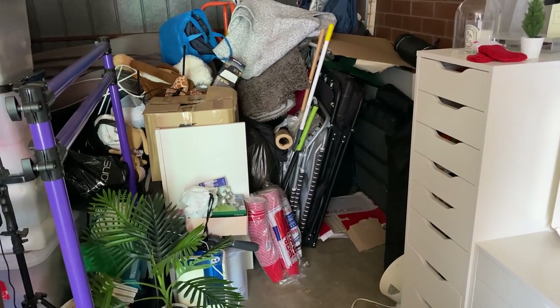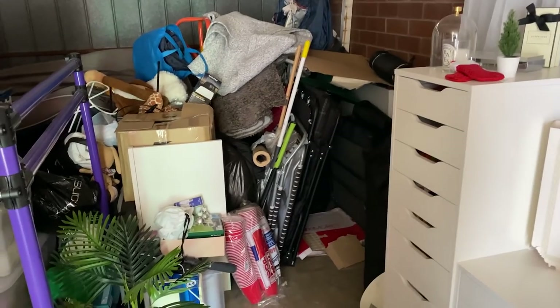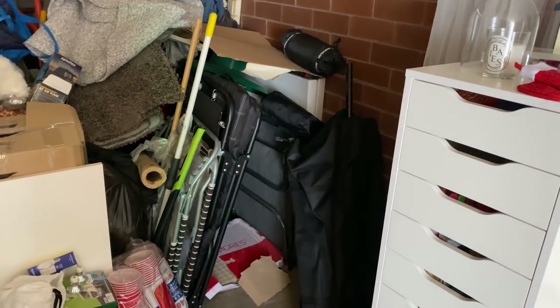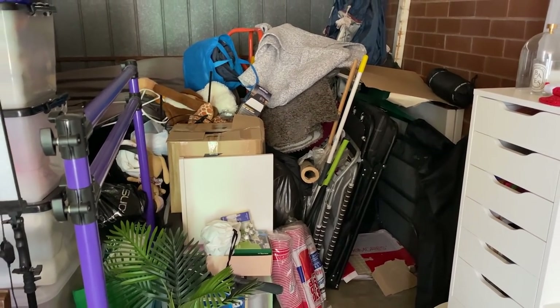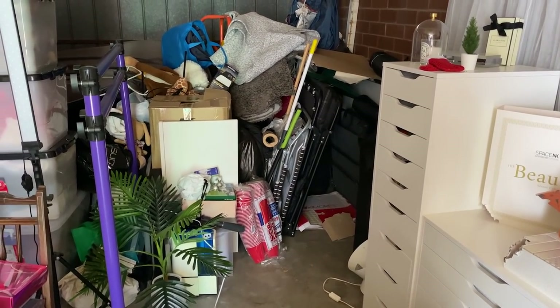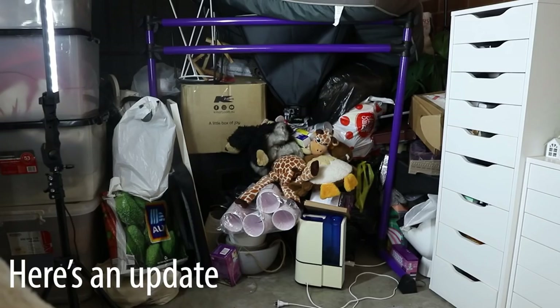I've listed a whole bunch of stuff on Facebook Marketplace. I said to mum I do want to come in here and get the Christmas tree, so that's done. Then we also started to bring bags inside to go through them to declutter. This is what it's currently looking like — you probably got a view of it earlier in the video.